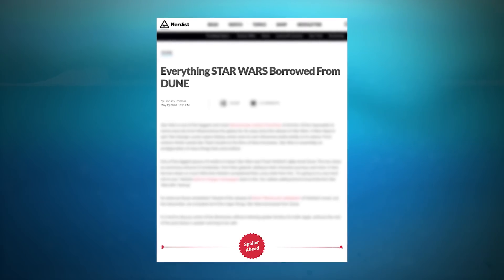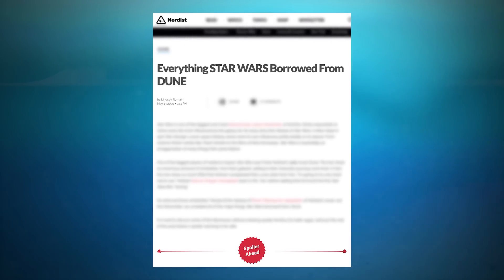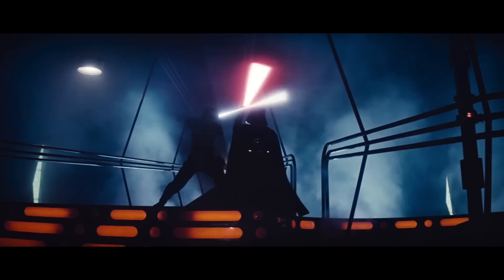And that's just the tip of the Spiceberg, Dunatics and Star Warriors, because we have a full list of everything Star Wars borrowed from Dune over on Nerdist.com — I'll put that link down in the description below if you want to check it out. Tell me, what do you think of all this? What other similarities between Dune and Star Wars have you spotted? What do you think of the new Dune trailer? Let me know in the comments below, and give me a thumbs up and a like while you're down there. Thank you so much for watching, and for even more deep dives into the world of pop culture, make sure you stay tuned for future episodes of Nerdist Now!